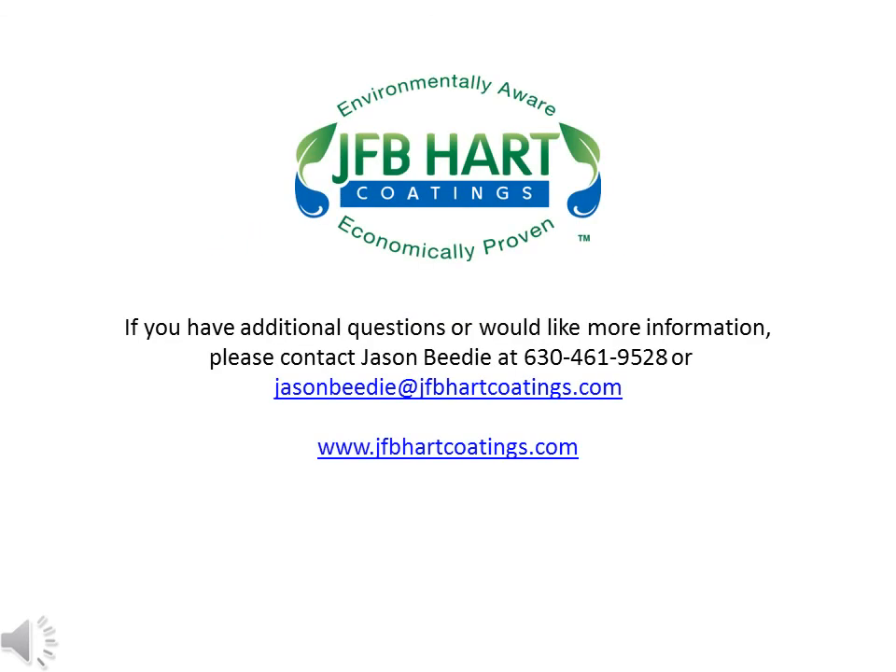If you have additional questions or would like more information, please contact Jason Beattie at 630-461-9528 or by email at jasonbeattie@jfbhartcoatings.com. Thank you for your consideration.